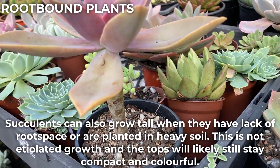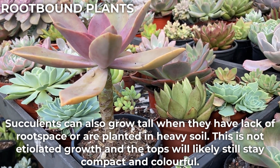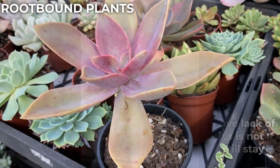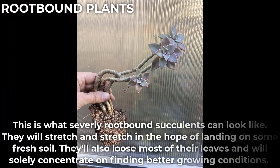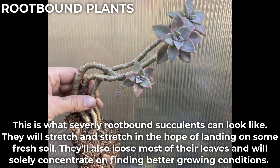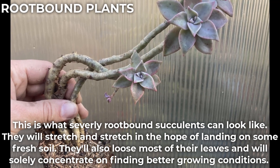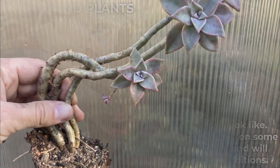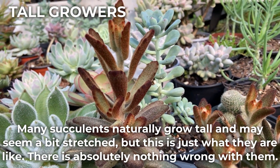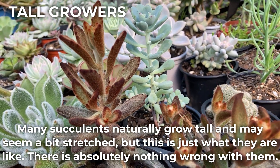Succulents can also grow tall when they have lack of root space or are planted in heavy soil. This is not etiolated growth and the tops will likely still stay compact and colorful. This is what severely root-bound succulents can look like — they will stretch and stretch in the hope of landing on some fresh soil, and will also lose most of their leaves concentrating on finding better growing conditions. Many succulents naturally grow tall and may seem a bit stretched, but this is just what they are like. There is absolutely nothing wrong with them.